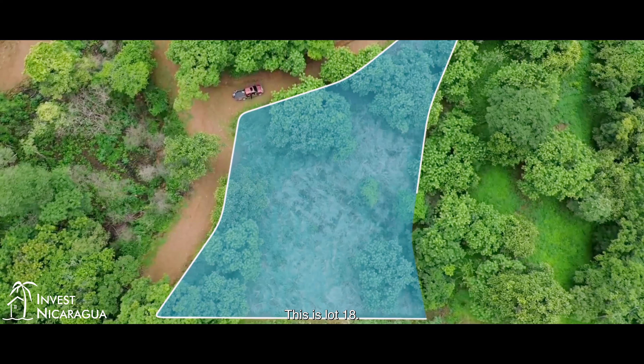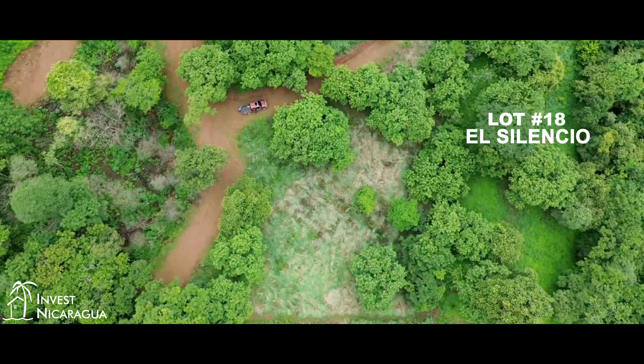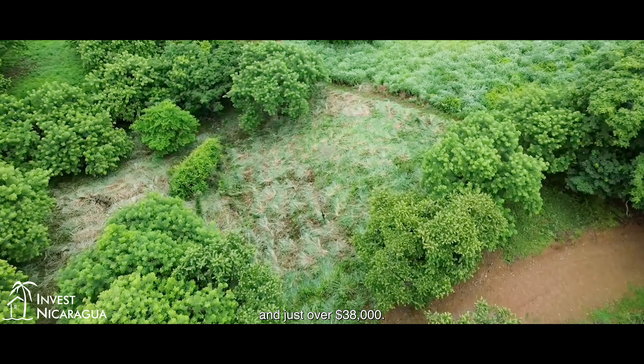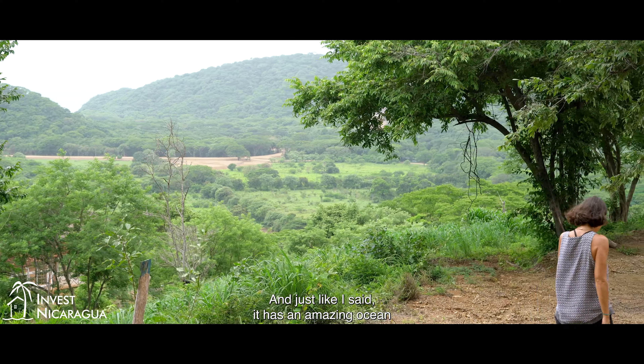This is lot 18. It is 0.74 acres and just over $38,000. And just like I said, it has an amazing ocean view.